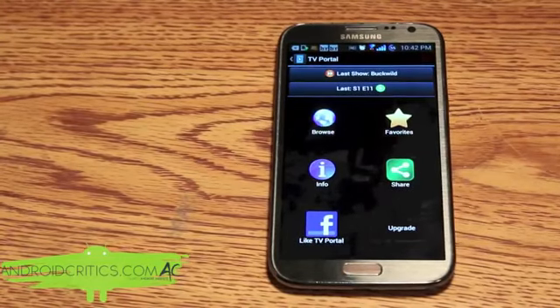Overall that's the TV Portal app and you can also watch many movies as well.